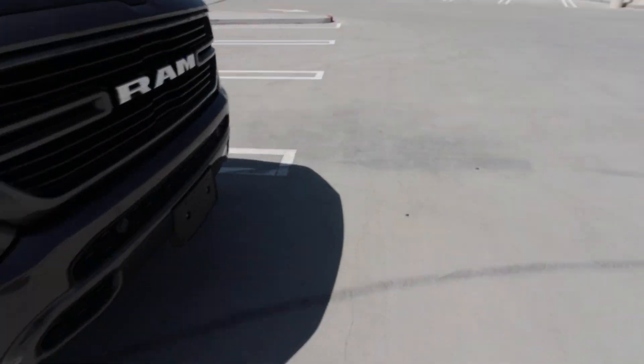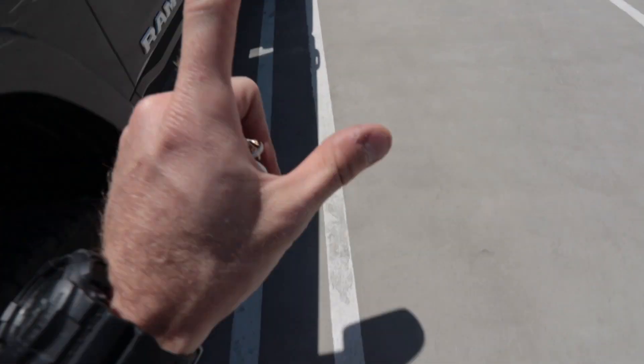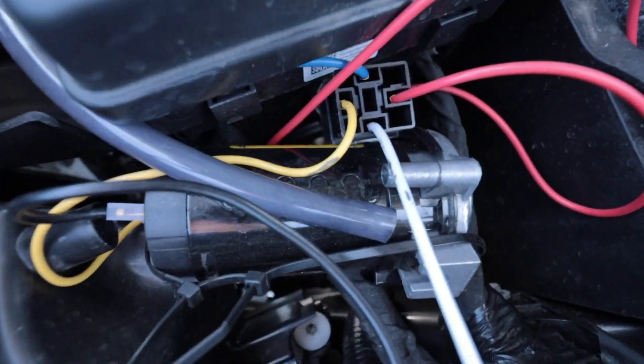No time for a proper introduction today. We are running — I'm not going to say we're late, but we're definitely not early. My train horn also stopped working at random, so let's take a look and see what's going on.